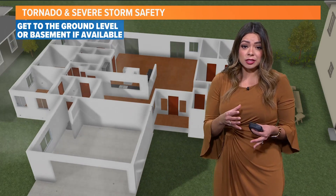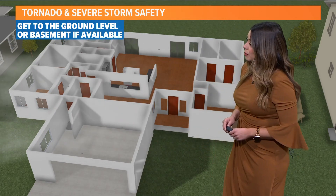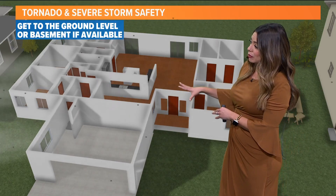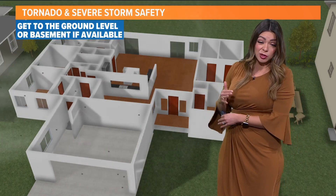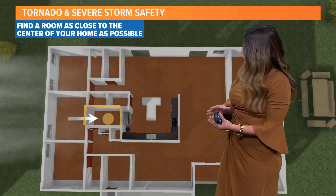If you want to shelter there, you're going to need a shelter — that's the case tomorrow. You want to make sure to get to the ground level or basement if that's available. That'll be your best bet. But if you don't have a basement, don't fret. You still have options.